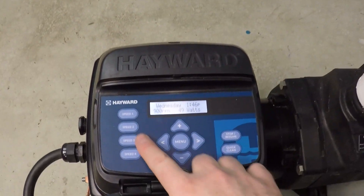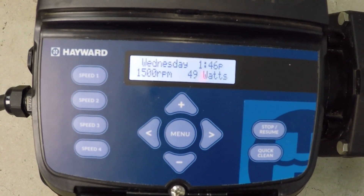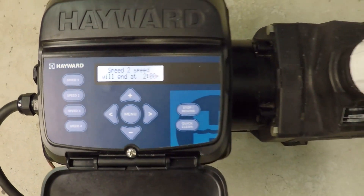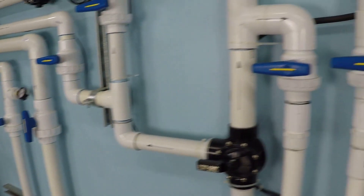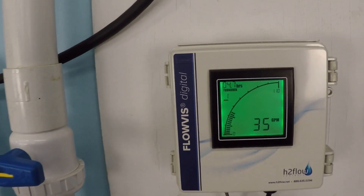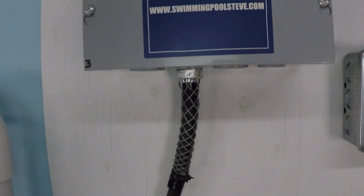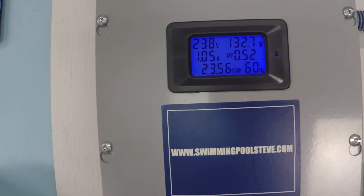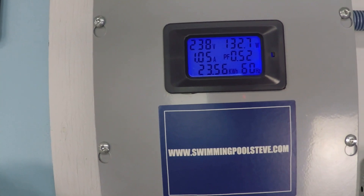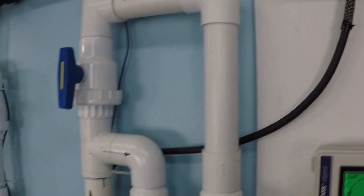Let's go ahead and bump up the numbers here to 1500 RPM. At 1500 RPM we're seeing 35 gallons per minute, and about 132 to 133 watts of power consumption.